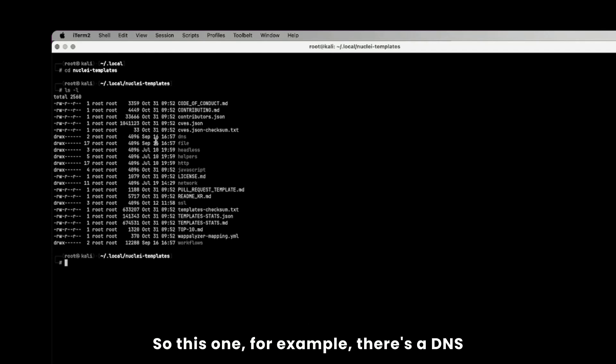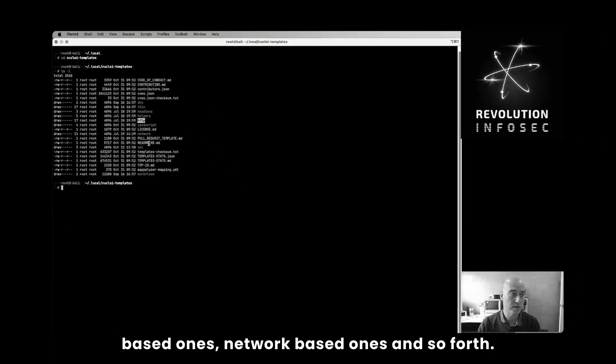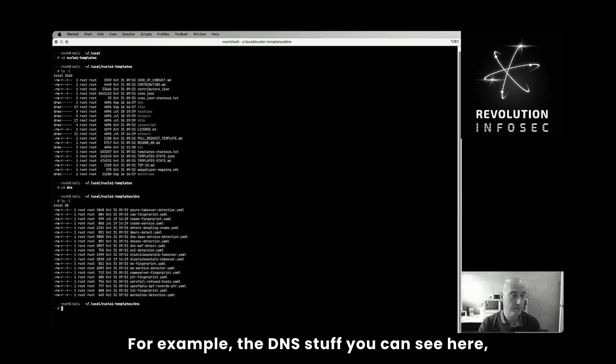For example, there's a DNS one, there's file-based ones, there's HTTP-based ones, network-based ones, and so forth. And you can go into those directories — for example, the DNS stuff — you can see there are checks on whether Azure can be taken over.